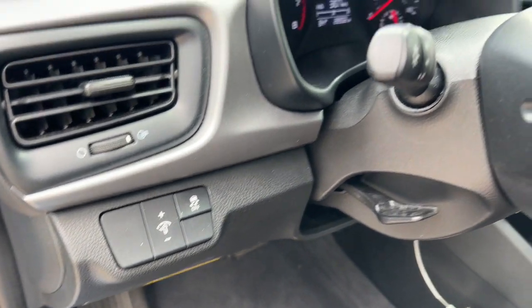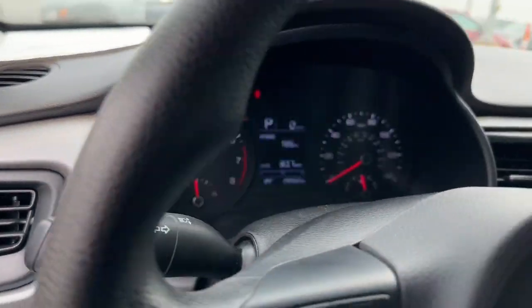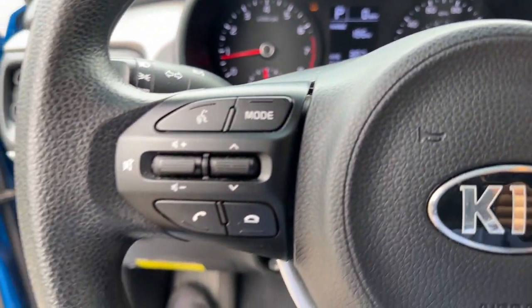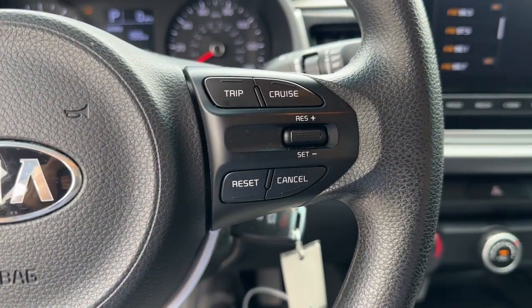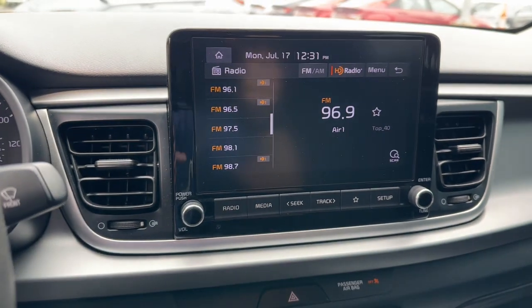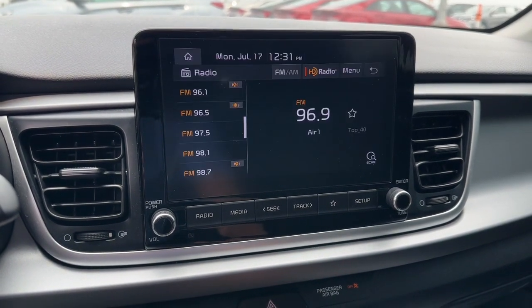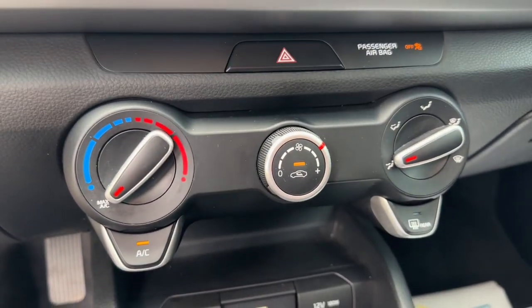The following are some of this vehicle's highlighted options: Apple CarPlay and/or Android Auto, keyless entry, heated mirrors, steering wheel audio controls, electronic stability control, alarm, Bluetooth connection, traction control, intermittent wipers, and tire pressure monitoring system.